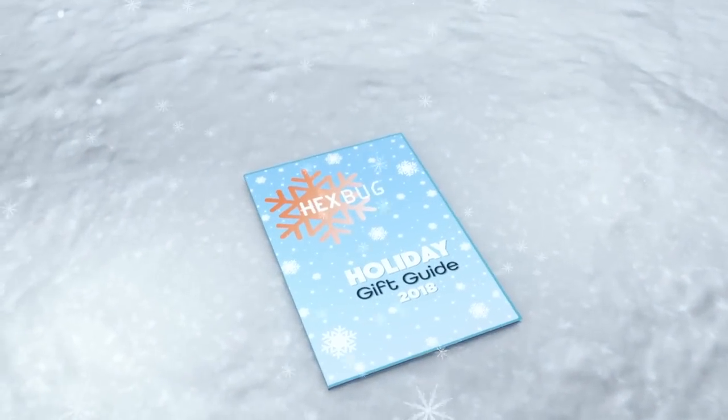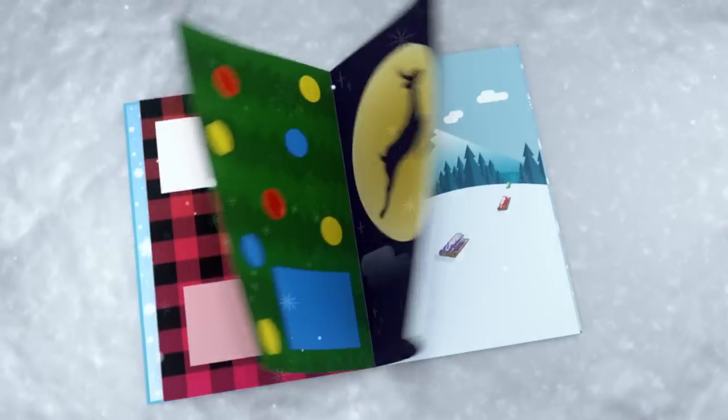The holidays can be stressful, so we've created the Hexbug Holiday Gift Guide to make your shopping a little easier.